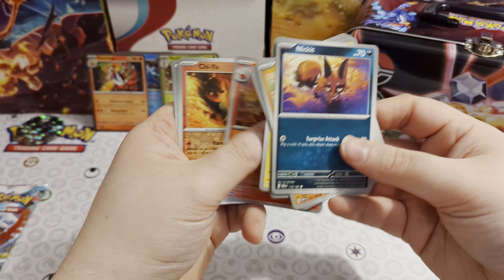No big pulls since that first Paldea Evolved pack — let's hope the final Paradox Rift pack delivers. Code card, energy card, and then: Larry, Yamask, Surskit, Wismur, Crobat, Rookidee, Tinkatink reverse, Flittle reverse, Kingdra, and a Tapu Koko ex! A pretty good ending — another hit in the last pack!